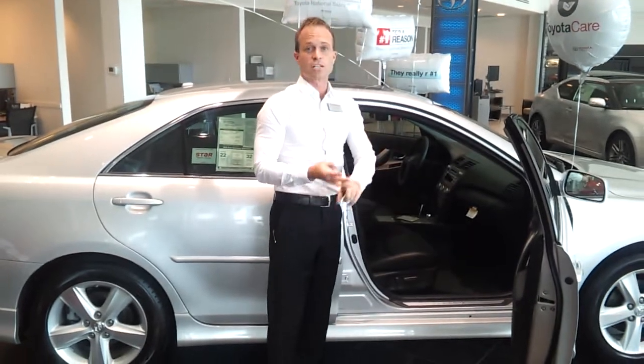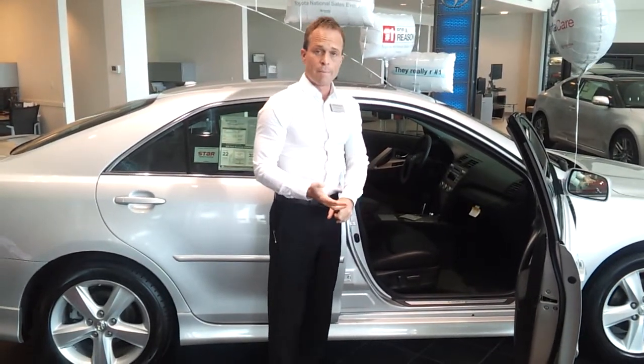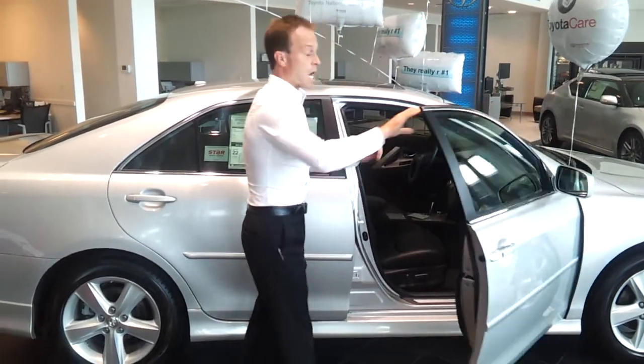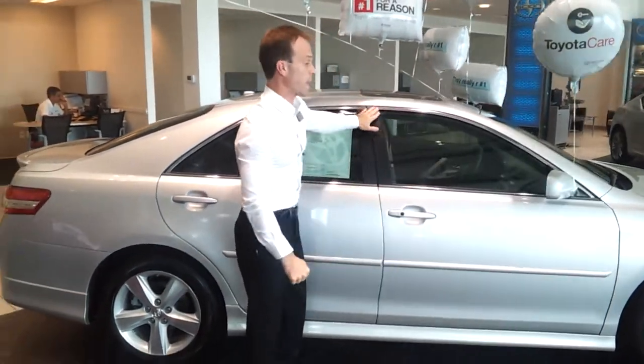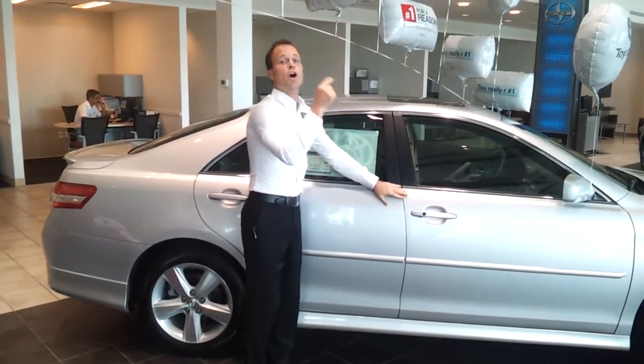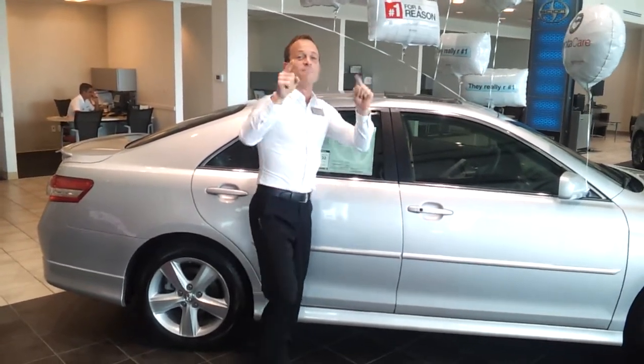Safety: we've got front airbags, side airbags, curtain airbags, knee airbags, analog brakes, and vehicle stability. Safety is not an option — it is standard equipment on the Camry. Number one selling car in America, made in Indiana. Hoosier Proud. Come get yours at Martin Toyota.